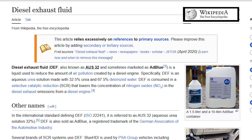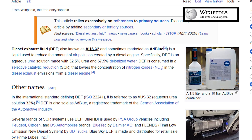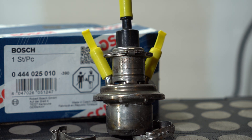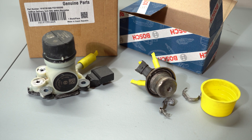SCR tank or AdBlue tank — both names refer to something complicated or expensive. AdBlue is a urea-based solution used to reduce the amount of harmful nitrogen oxide gases emitted from diesel engine exhaust. It is injected into the exhaust stream of the diesel engine to reduce the amount of NOx emitted, helping vehicles meet emission regulations.